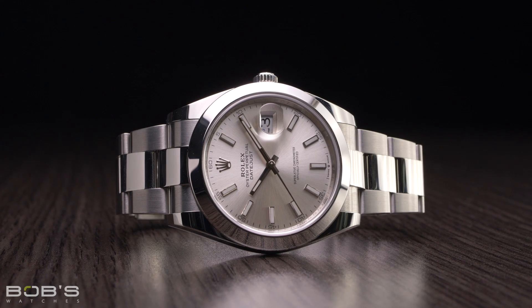Since the Reference 126300 is a Datejust 41 rather than a Datejust II, its 41-millimeter case features more refined proportions and wears like a larger version of the classic 36-millimeter model, rather than having the slightly chunkier appearance of the Datejust II. Additionally, like all other Datejust 41 watches, the stainless steel Reference 126300 is powered by the new generation Caliber 3235 movement. Featuring Rolex's Chronergy Escapement and a longer 70-hour power reserve, the Caliber 3235 promises timekeeping accuracy within minus two to plus two seconds per day, in accordance with the brand's superlative chronometer standards.